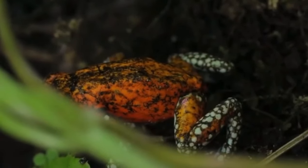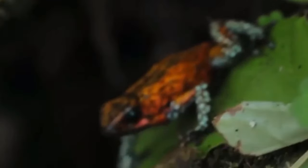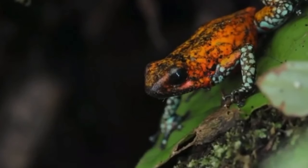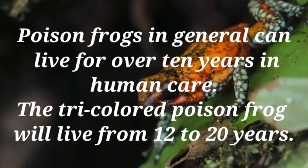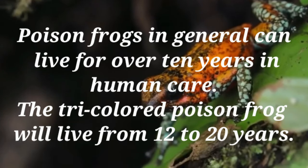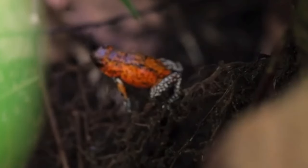After several months, the tadpoles go through metamorphosis and become adult frogs. Sleep habits: Poison frogs are mostly diurnal. Life span: Poison frogs in general can live for over 10 years in human care. The tricolored poison frog will live from 12 to 20 years.